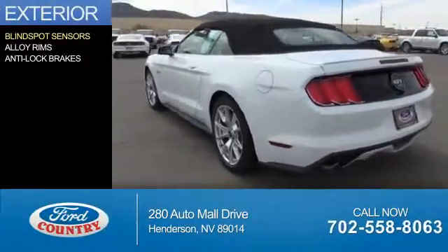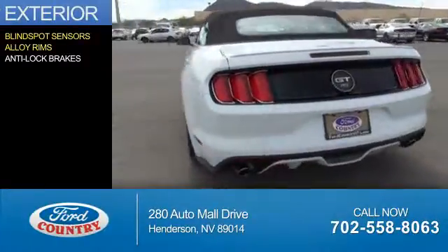The features include blind spot sensors, alloy rims, and anti-lock brakes.